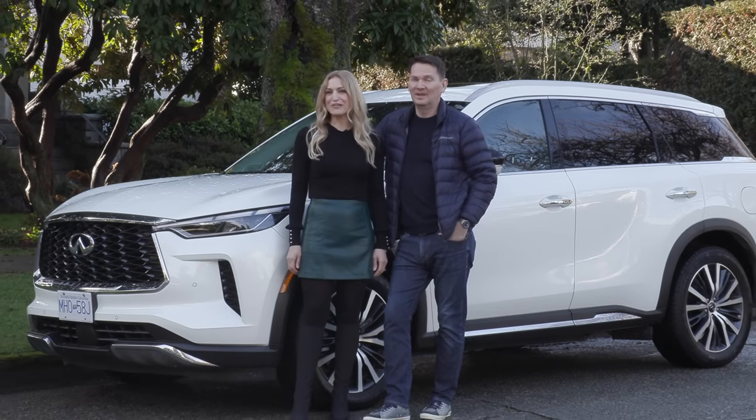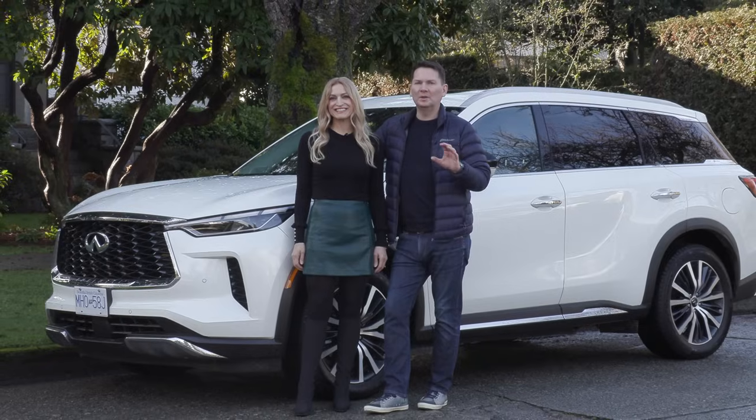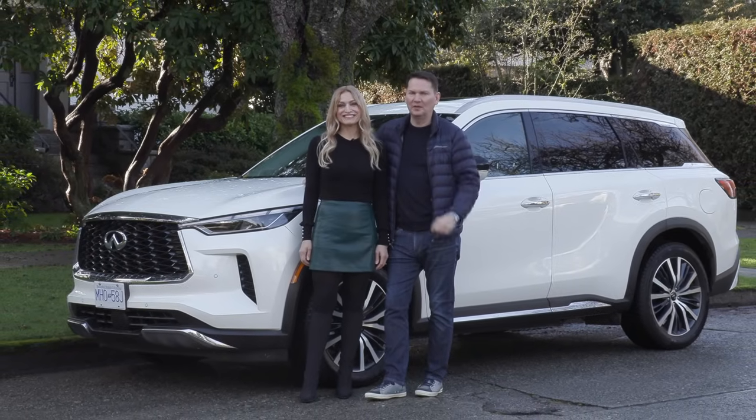We've got the all-new Infiniti QX60. This is the one vehicle Infiniti has to have a home run with. Let's get in and go for a drive.